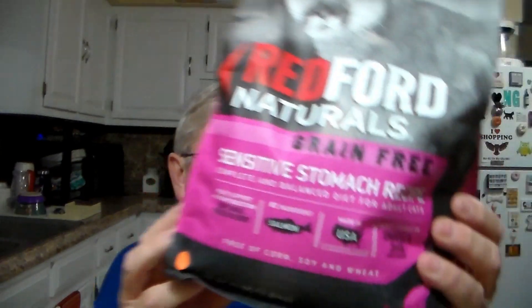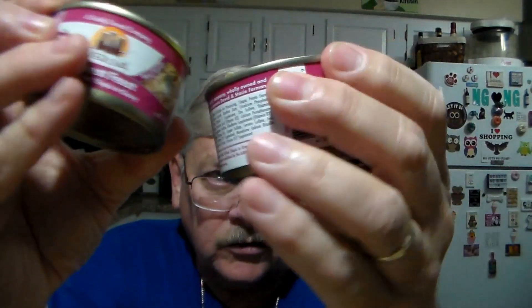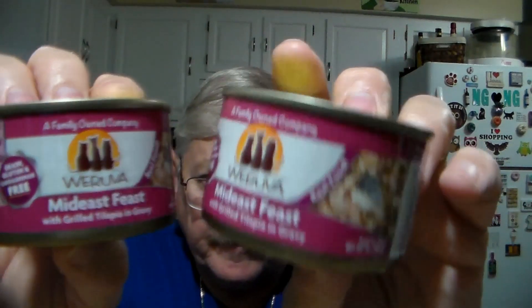Got another Redford Naturals grain-free — this is sensitive stomach for the kiddies. Then I got a bunch of their canned goods; they were 50% off on this purchase. Got two of those — they were the Midwest Feast, which is grilled tilapia in gravy. So yeah, it's 50% off plus another 30% off — good deals.